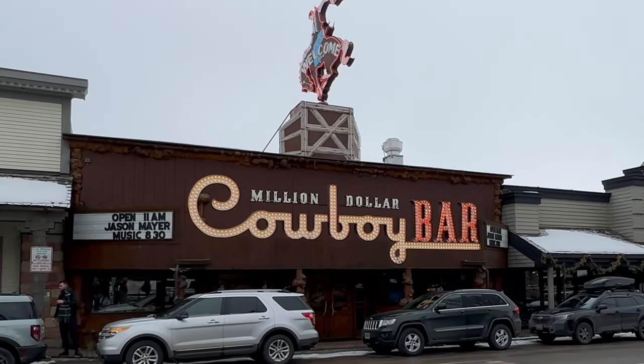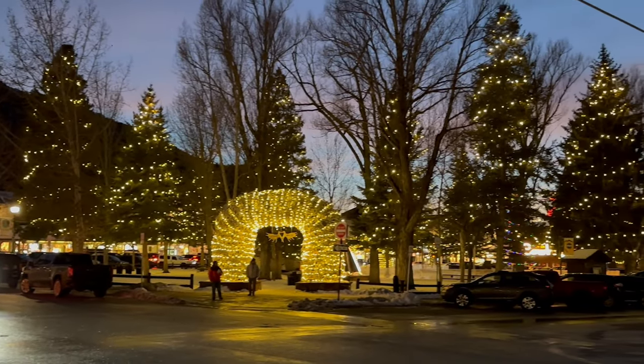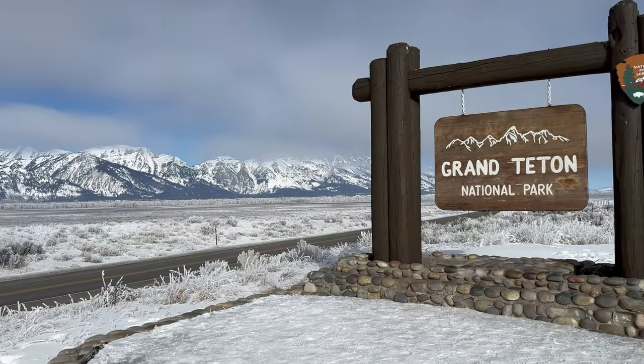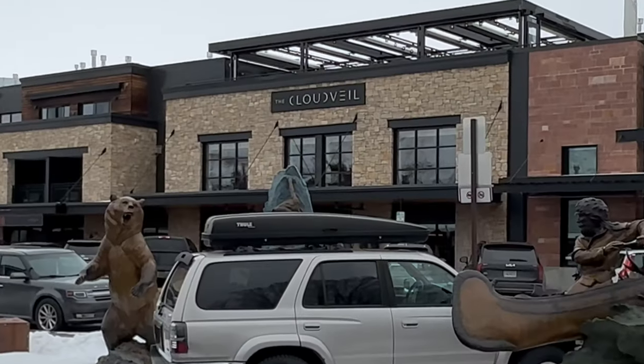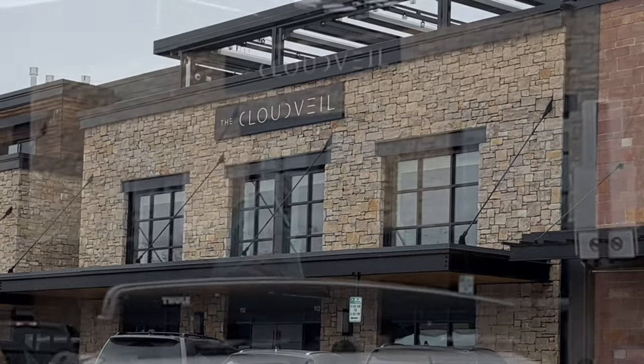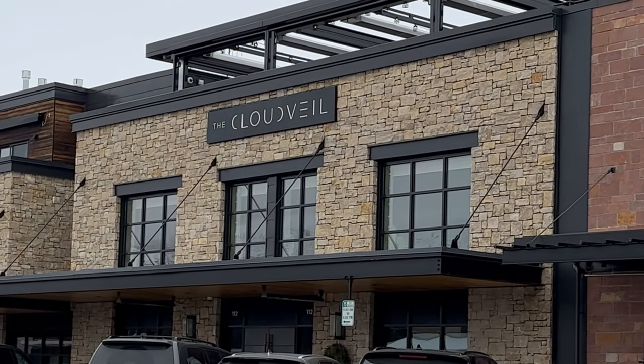The hotel is in the perfect location, right in the heart of the town of Jackson, and Grand Teton National Park, with all its beauty, is just a short drive away. In this video, we'll show you why we think the Cloud Vale is the best hotel in the town of Jackson.